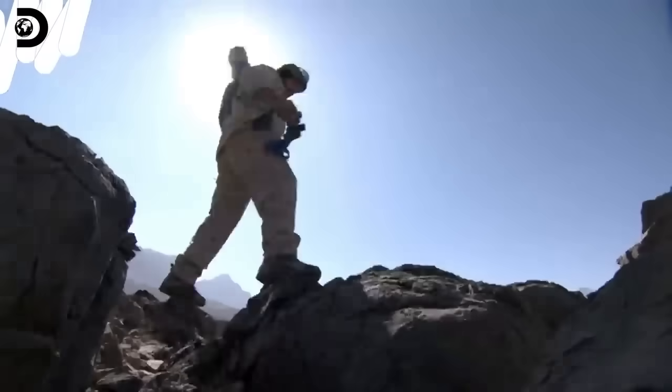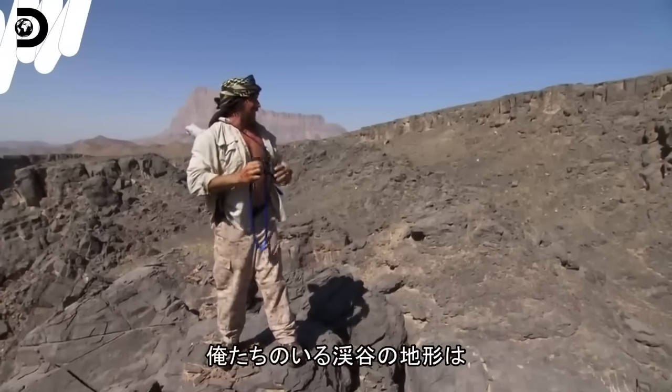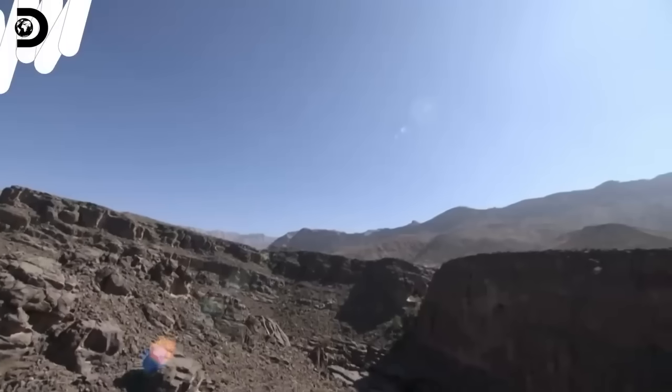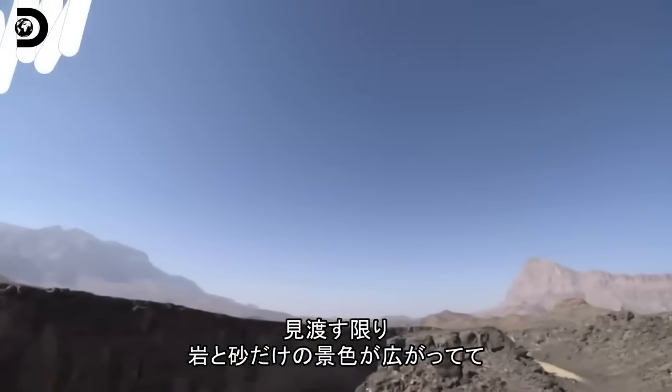There we go. Wow. This canyon that we've been following down just dog legs back and forth and back and forth. All I see in 360 degrees is nothing but more rock and more sand.